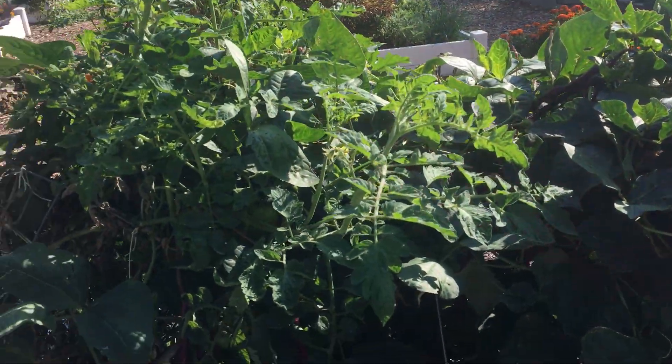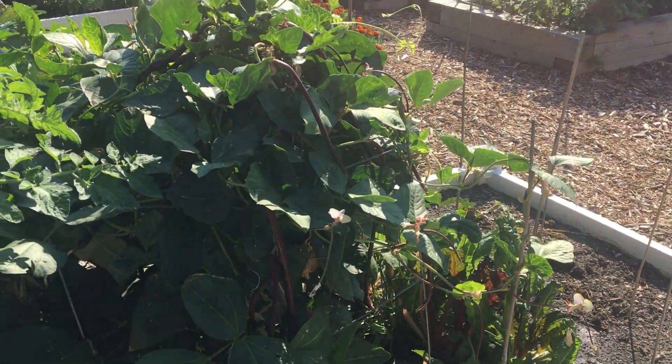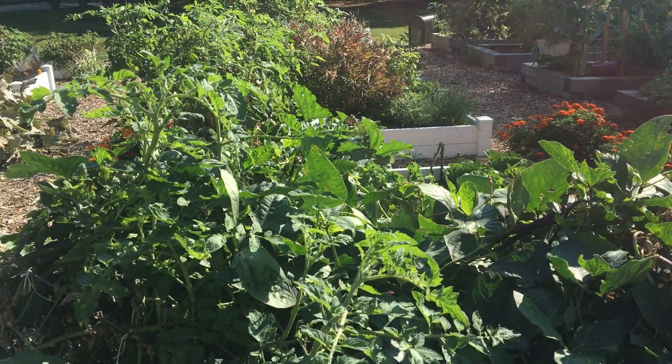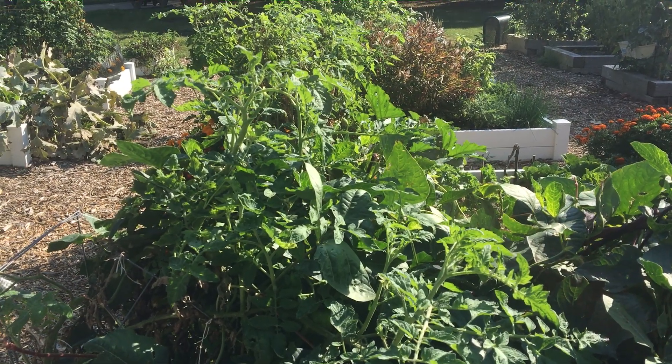That's kind of what we have growing in our community garden plot here in Chicago. We'd love to know how your plants are doing at the beginning of fall — please go ahead and leave us a comment. Feel free to like and subscribe if you enjoy this video. We do post videos about once a week. Thanks for watching, we'll see you next week. Bye!